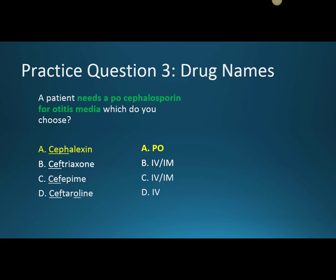Practice question three: a patient needs a PO cephalosporin for otitis media — which do you choose? Cephalexin is the only one in this group that comes in an oral formulation, so that's a relatively straightforward question.